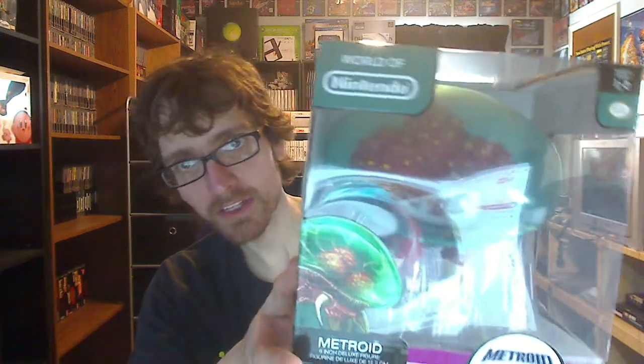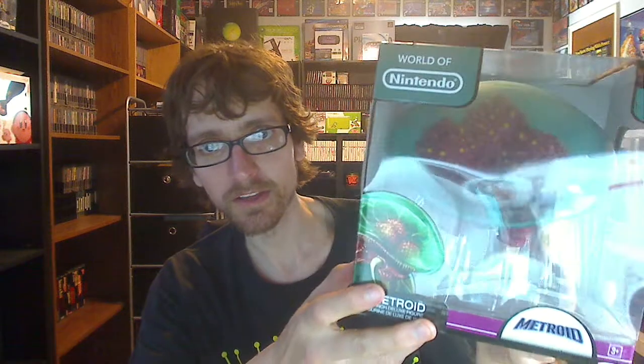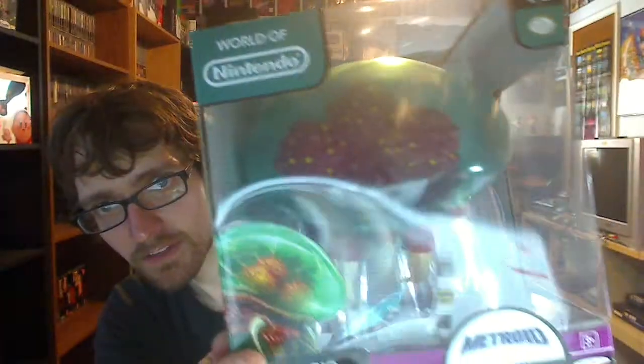Also, finally — after checking Toys R Us every weekend for the past year — I found a Metroid World of Nintendo figure. I am collecting the World of Nintendo figures and the Amiibos because I love Nintendo toys. I wish I had these as a kid. It's awesome to collect them now as an adult. Look at the detail on this guy, if you can see from the glare. I was so happy when I saw him, I kind of squealed a little bit in the store. There were two of them there, and I left a bit early from work on a Friday — I bet if I'd gone at my usual time they would have been sold.